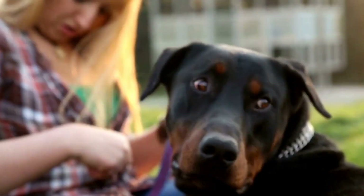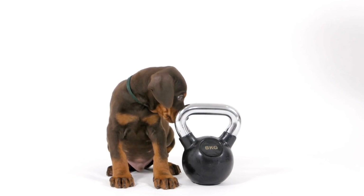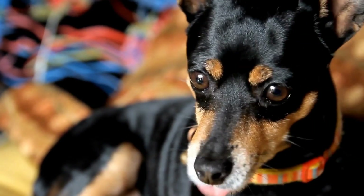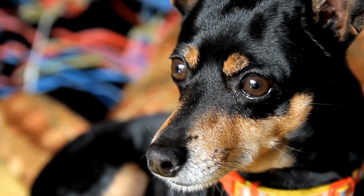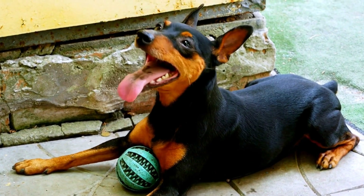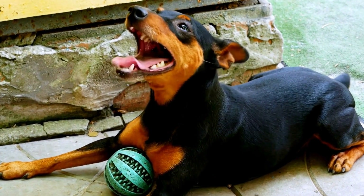Regular exercise promotes healthy digestion in dogs. Engaging your Doberman in physical activities such as walks, playtime, or training sessions can help keep their digestive system functioning optimally. However, avoid intense exercise immediately before or after meals to reduce the risk of GDV.